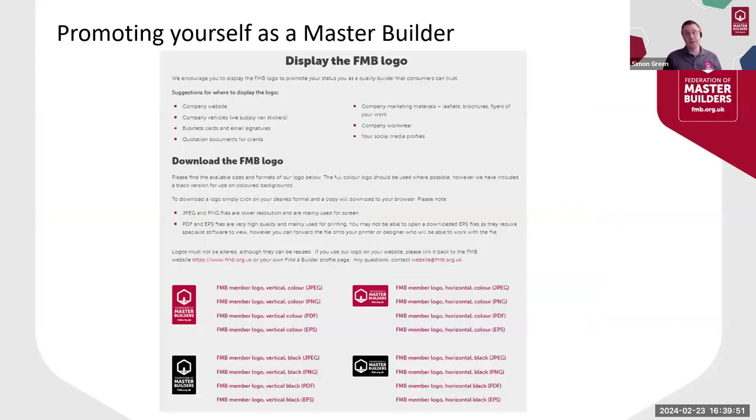The final thing I'm going to leave you with is to use the FMB logo wherever it's appropriate. Best practice is to add this to things like your quote templates, your website and social media profiles, and on your email signatures. Many of our members have the FMB logo on their company workwear, and you can also use it on your site boards and banners. Logos are available in various formats and file types. The page is in My FMB, under My Member Resources, Promote Your FMB Status — so it should be pretty straightforward to find.